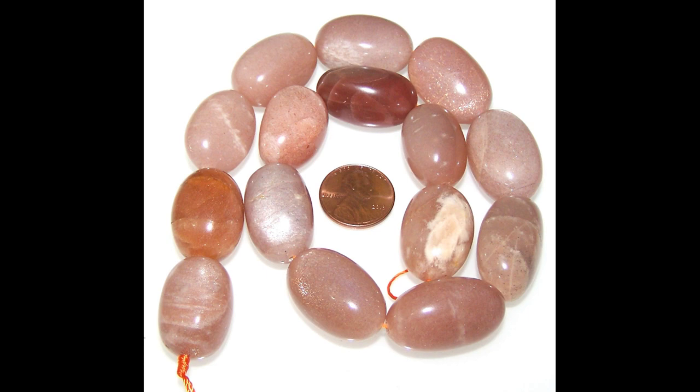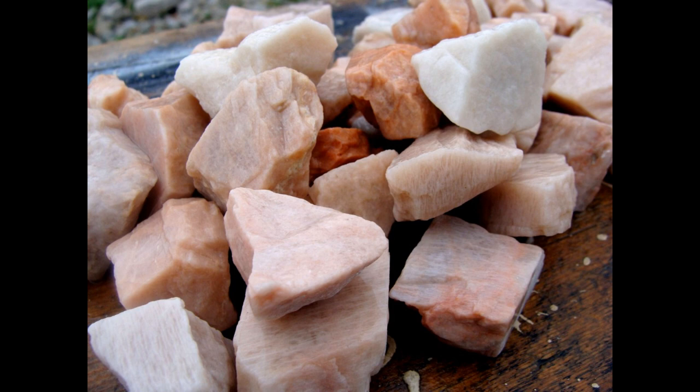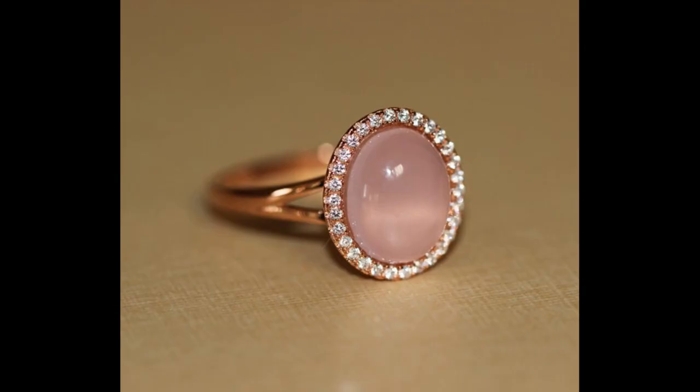Pink Moonstone can be pale pink to dark pink and any shade of pink in between. It also connects with feminine energy and is known as the stone of divine love. Physically it can help with fertility, the reproductive system, menstruation, childbirth, hormones, menopause and mood swings, as well as nausea, bloating and indigestion.